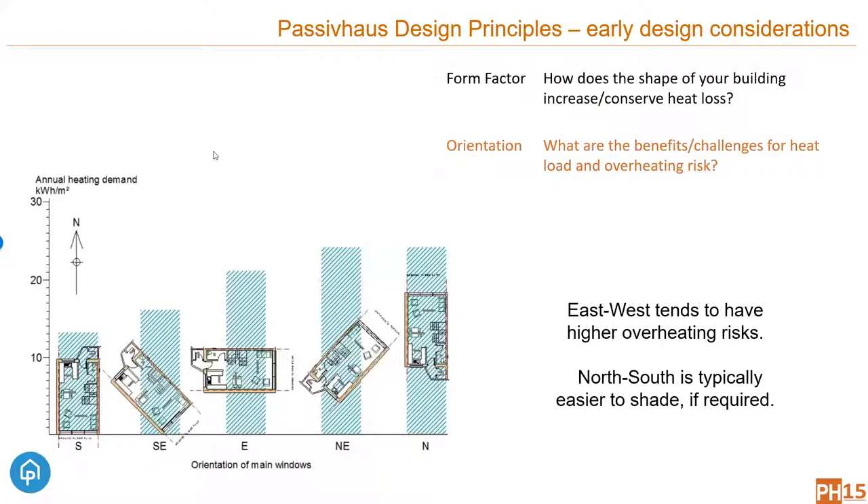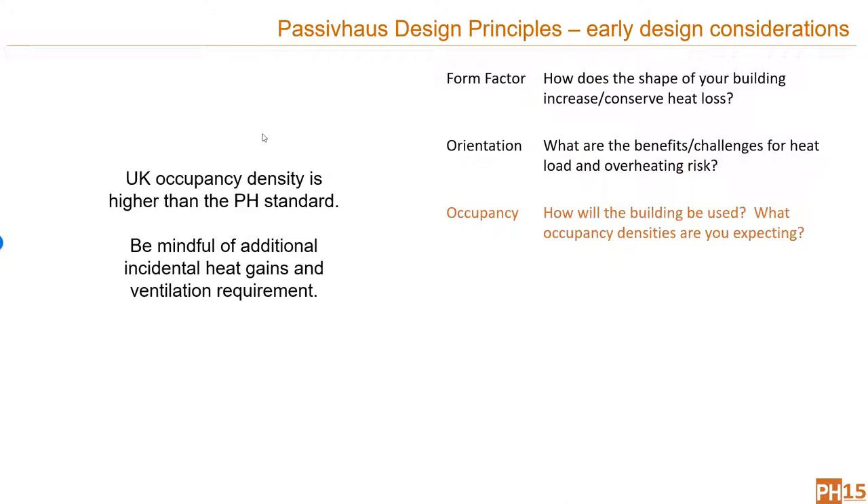Orientation is the next consideration — it has impacts on both heat loss and heat gain. East-west orientations tend to be vulnerable to overheating due to the lower sun in spring and autumn in particular. Occupancy is also key: there is a standard occupancy level for the Passive House standard, but in the UK we tend to have higher occupancy levels, which can have impacts on things like overheating and ventilation requirements. We all give off heat, use electronic items, and use hot water — so that affects how your building might operate, particularly in summer.